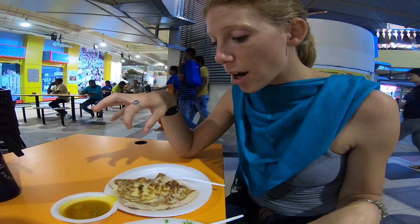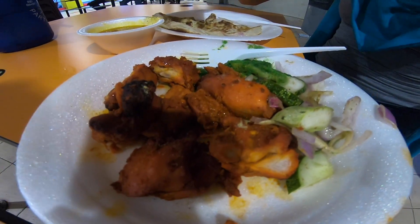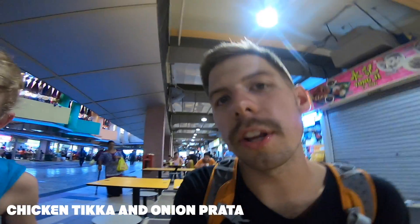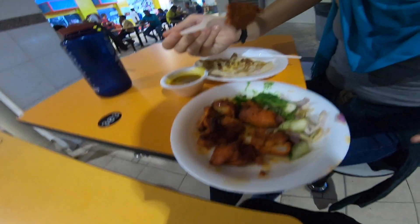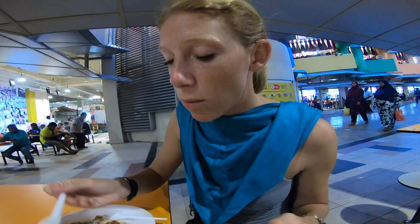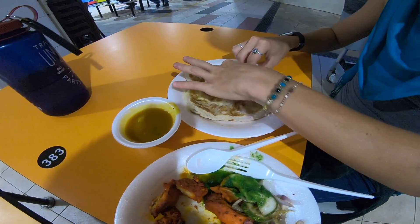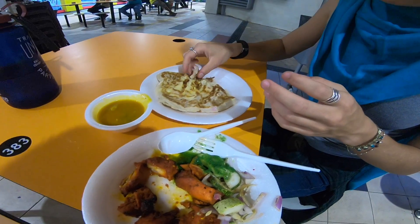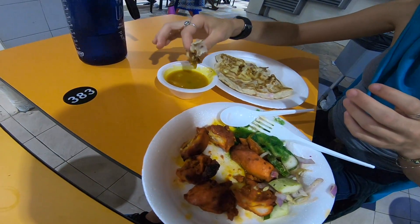We decided to go to one of the hawker stalls. They have all sorts of different foods around here. That's not your standard chicken tikka — little bites of chicken cooked in a tandoori oven with Indian spices on it. Little pasta, little cheese, little onion — dip it in the curry.